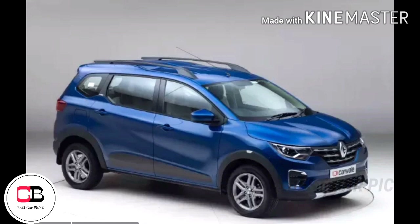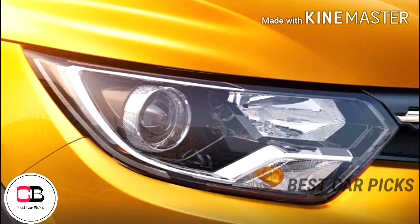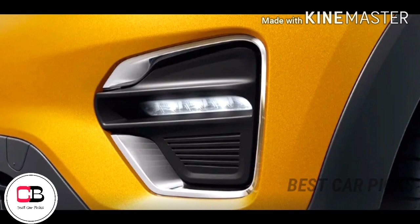Looking at the front profile, we have chrome treatment and the Renault logo. The low beam uses a halogen projector, while the high beam is a conventional halogen lamp. The fog lamps are integrated with LED DRLs.